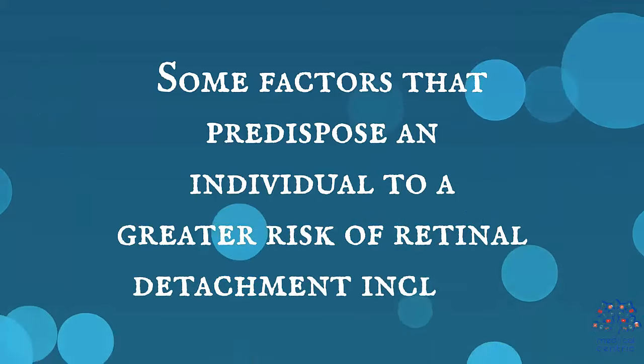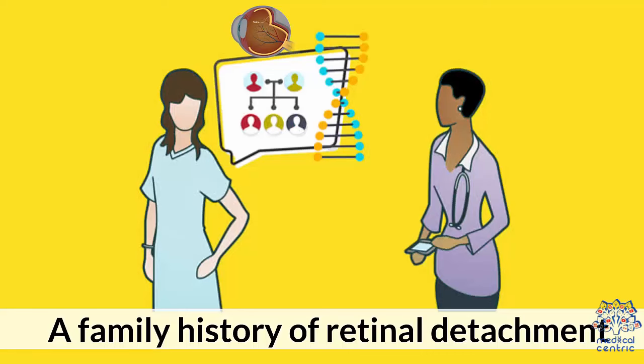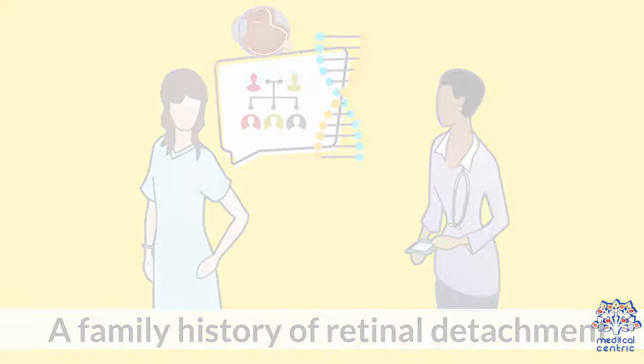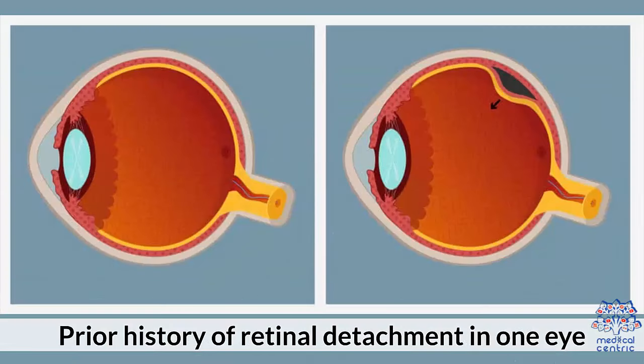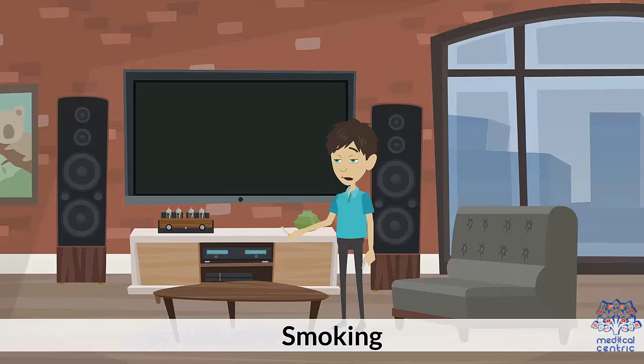Some factors that predispose an individual to greater risk of retinal detachment include a family history of retinal detachment, previous cataract surgery, extreme myopia or nearsightedness, prior history of retinal detachment in one eye, and smoking.